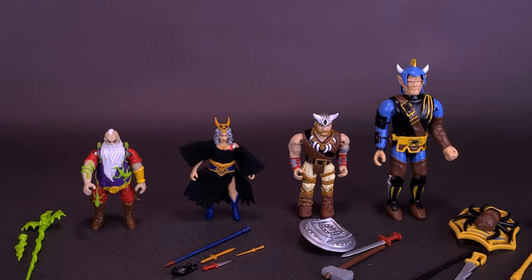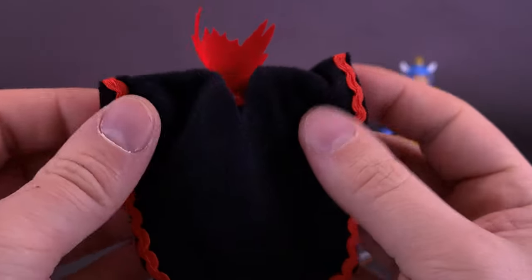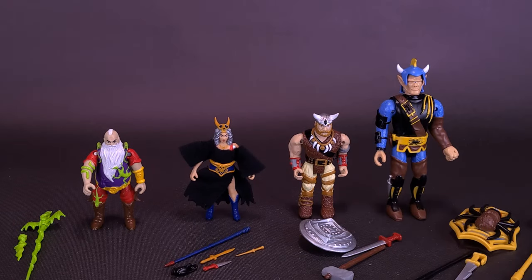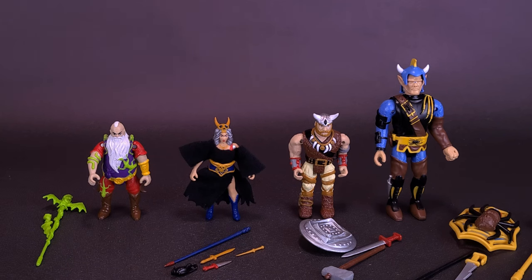It's a nice looking figure. Part of me really doesn't want to put the cloak back on, because there's so much lost detail when you have the cloak over top of his body.